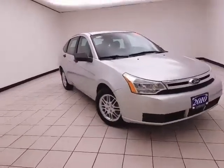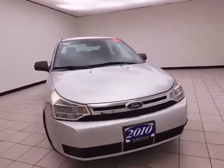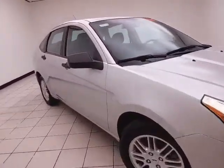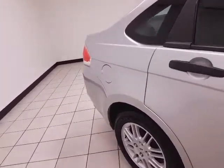Welcome to Cheboygan Chevrolet Chrysler Center. Today's special is a fuel-efficient 2010 Ford Focus SE, stock number Z5750XXA. It has 98,000 miles and comes with a clean AutoCheck history report. The exterior color is Ingot Silver Metallic.